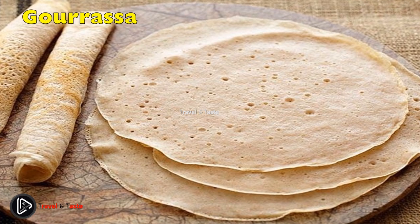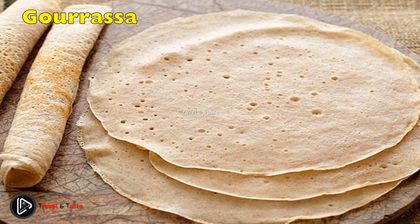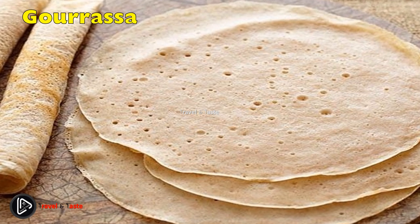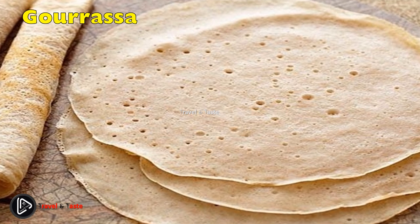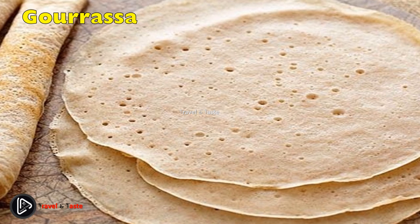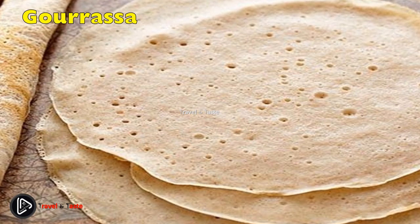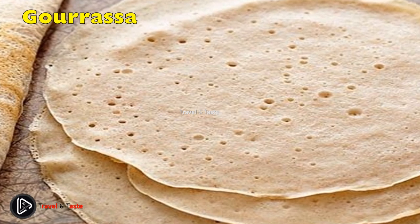Gaurasa can replace kisra. It is a Sudanese flatbread baked in a circular shape with wheat flour, baking powder, salt, and yeast. It is exquisitely soft and fluffy and very popular throughout Sudan. It is frequently served with damar, a Sudanese beef stew flavored with tomatoes, oil, onion, garlic, cardamom, and cinnamon. It's also eaten with various mullah dishes and typically eaten with one's hands.